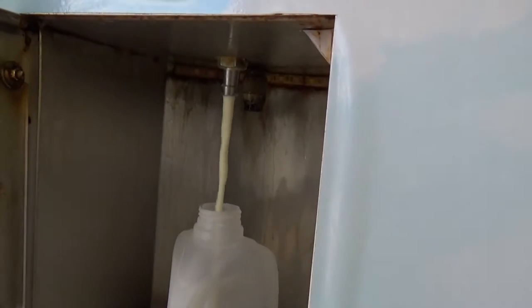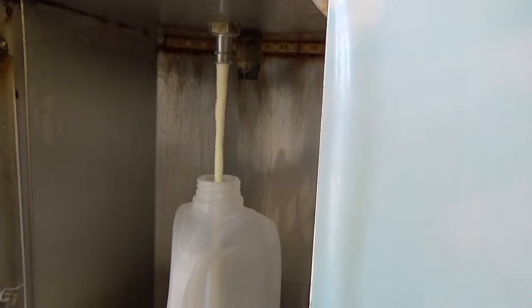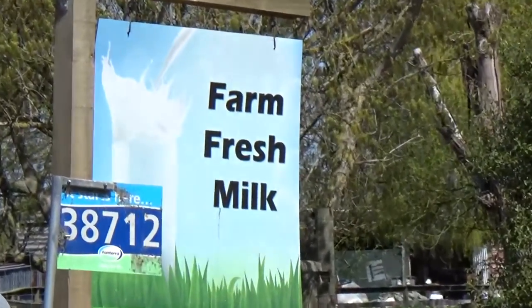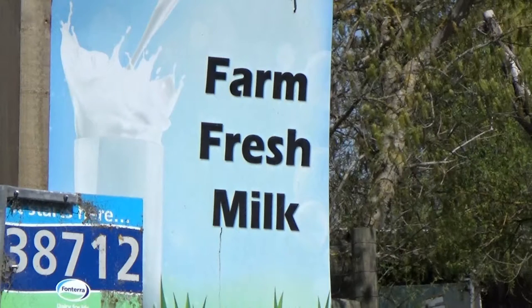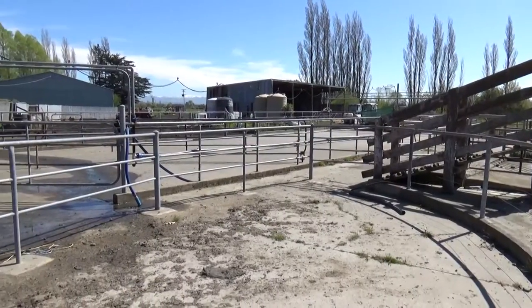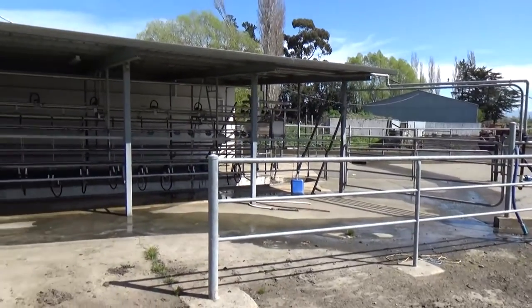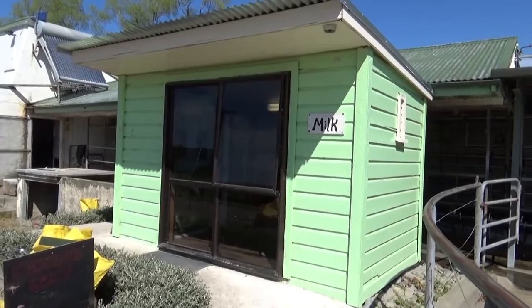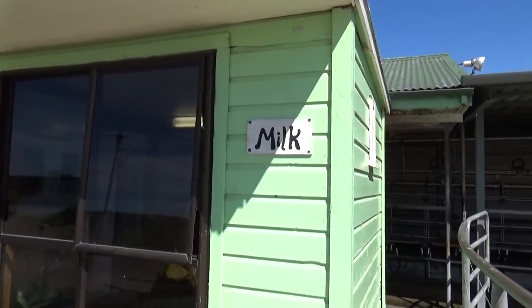Hey there and welcome — you're looking at a milk vending machine. Yes, that's right. If you're out towards Rangiora, check out the Farm Fresh Milk farm, where you can go up and watch some cows get milked and then purchase that milk straight from this vending machine. It's one of the few places around Canterbury where you can actually purchase raw milk.